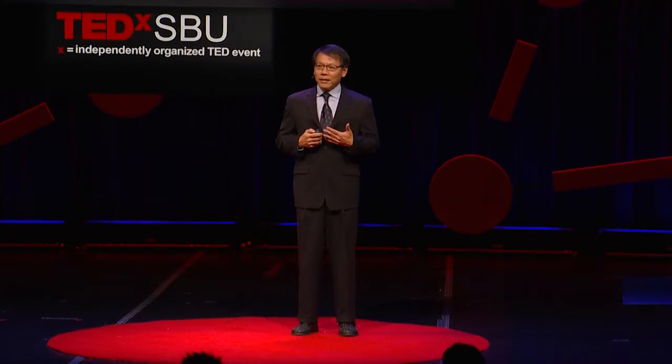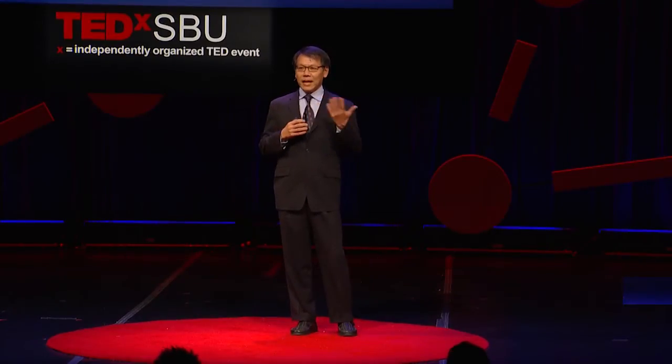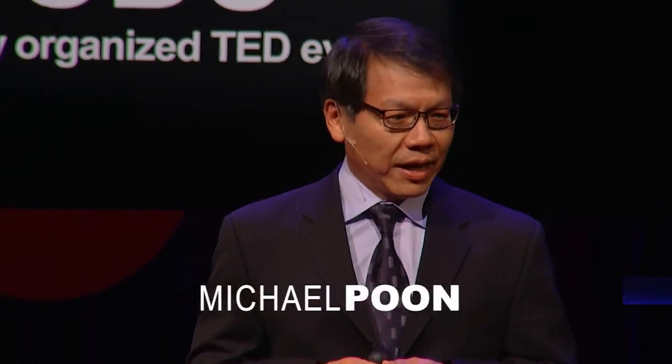Today I'm going to talk about a very scary symptom: acute chest pain. Something that can happen any time of the day and get you rushing to the emergency room by whatever means necessary, maybe perhaps even by helicopter. In fact, this happens six million times a year throughout the United States, costing the healthcare system over $15 billion to take care of this single diagnosis.